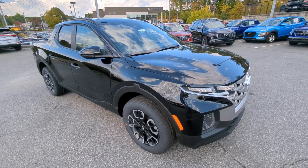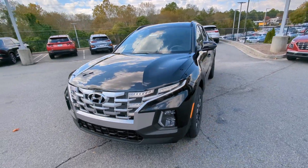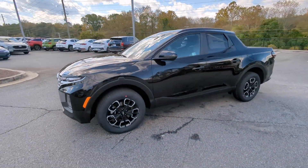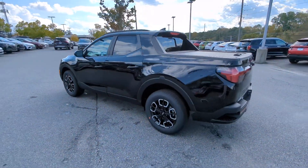Introducing the 2024 Hyundai Santa Cruz. Enjoy a view of this gutsy Hyundai Santa Cruz, the stylish adventure utility vehicle that pairs composed comfort with high-tech capability.